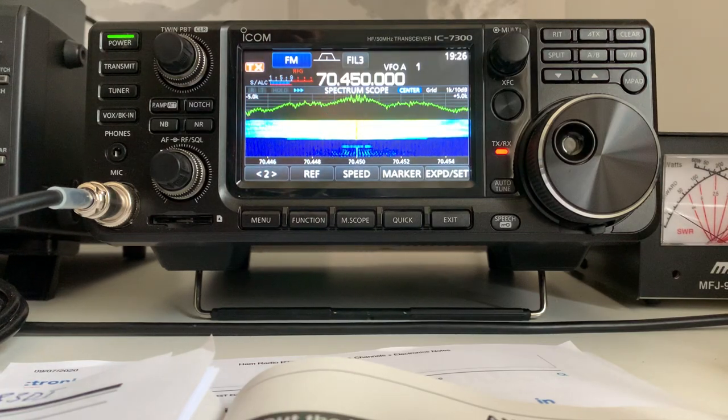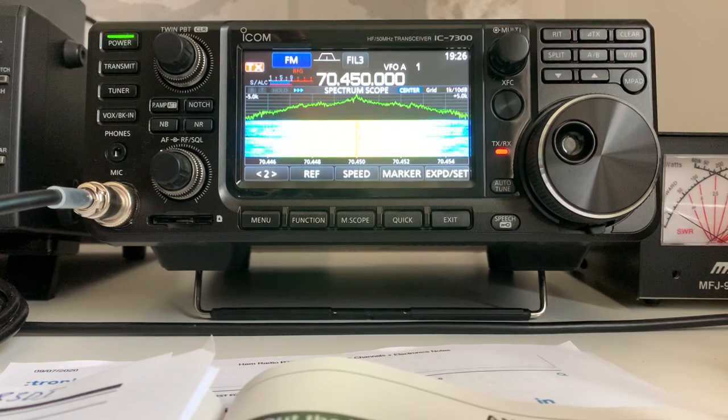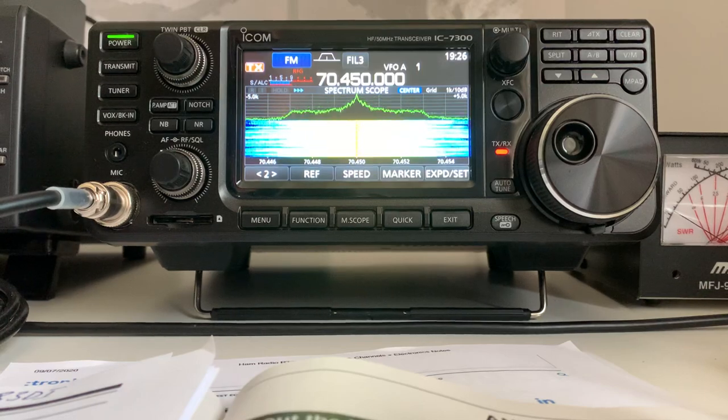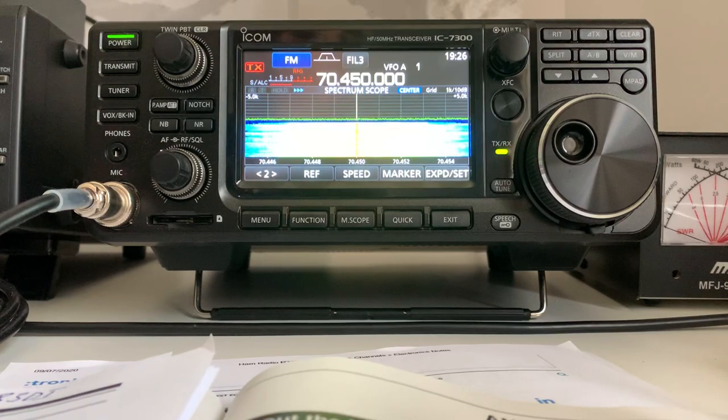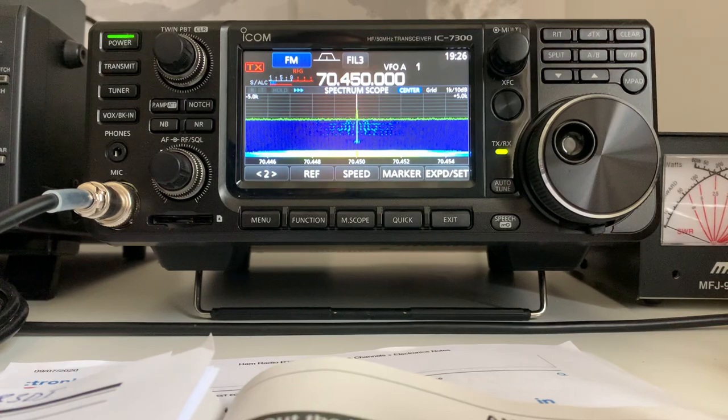M0UHF 2E0HTG returning. In DXing circles and shortwave listening circles we would call that audio 'muddy' - where there's basically too much bass, not enough treble. The modulation's basically there but it's not very clear. When you're DXing a weak signal, 'muddy' means it's just not very sharp - you can kind of hear what's going on, it's discernible, but too much bass and not enough treble doesn't aid clarity in terms of elucidating what's coming out of the modulation. Back to you.